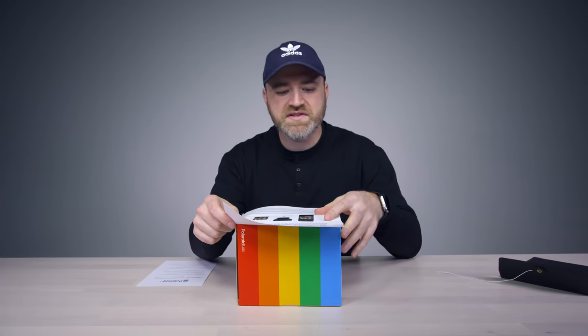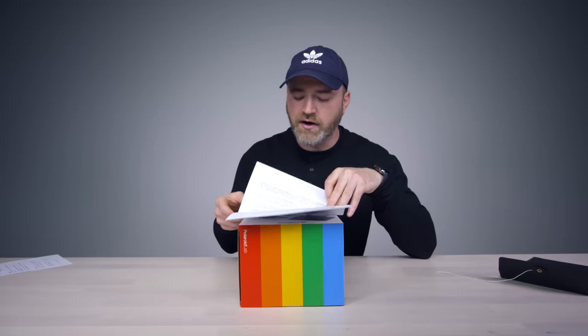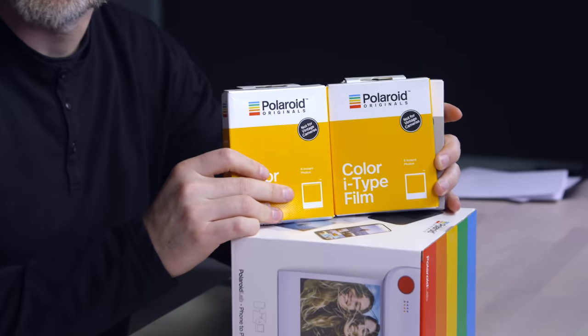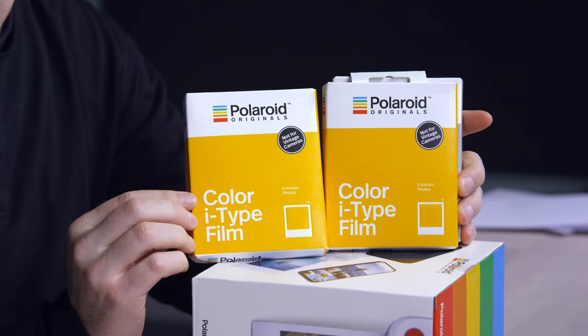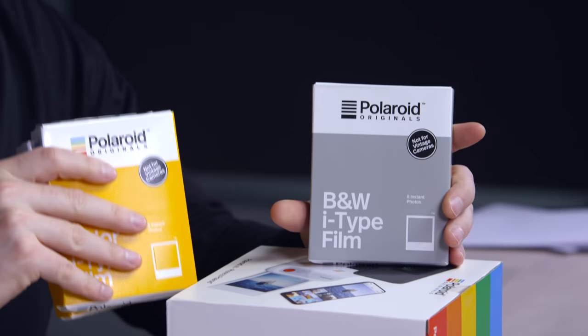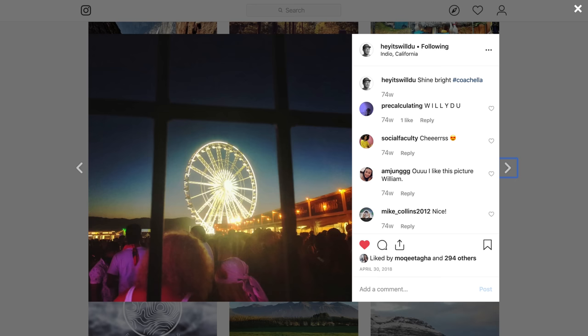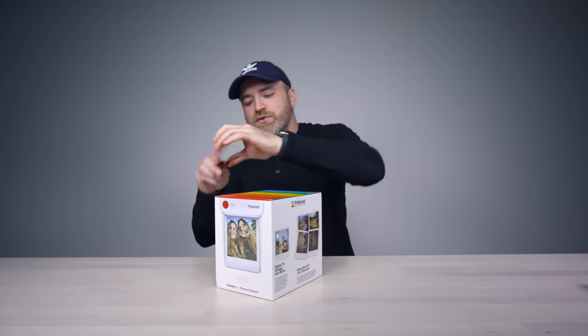There is an app. Bad news for pixels. Polaroid Lab transforms your smartphone memories into real Polaroid pictures. This is coming out officially on October the 10th — you're probably watching this video shortly before October the 10th. This is what it looks like. There is a consumable involved: this is color i-Type film. There's also a black and white if you want to kick it real vintage. Polaroid Lab — what's old is new, the future is now.